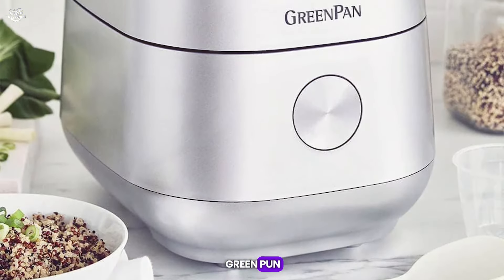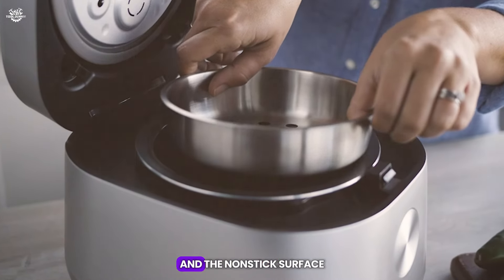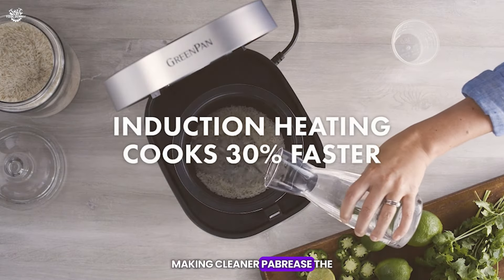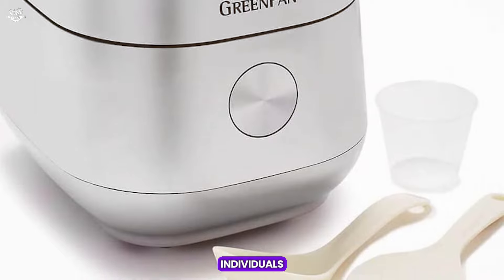My experience with the Green Pan Rice Cooker has been nothing short of delightful. The rice comes out fluffy and well-cooked every time, and the non-stick surface truly lives up to its promise, making clean-up a breeze. The cooker also cooks grains like quinoa and barley with ease, making it a versatile choice for health-conscious individuals.